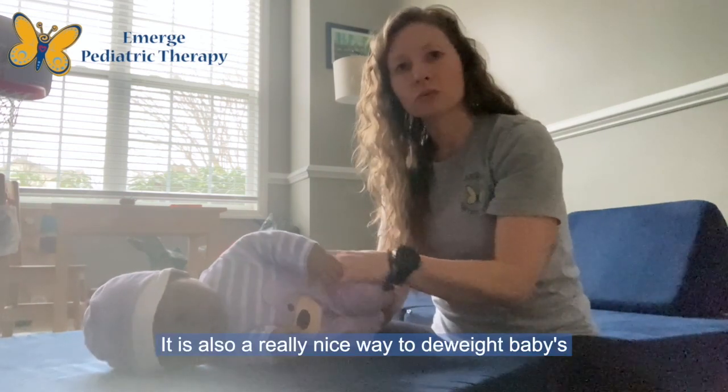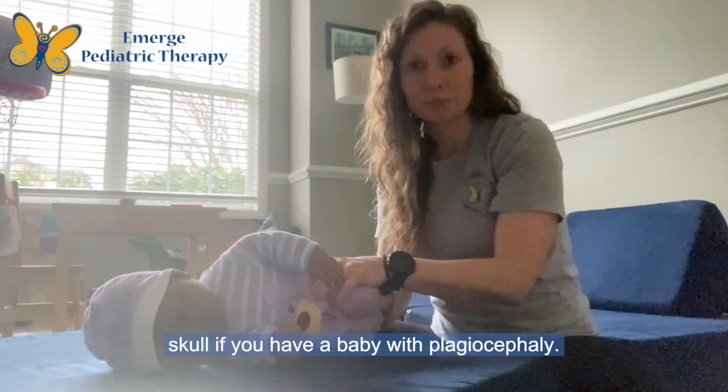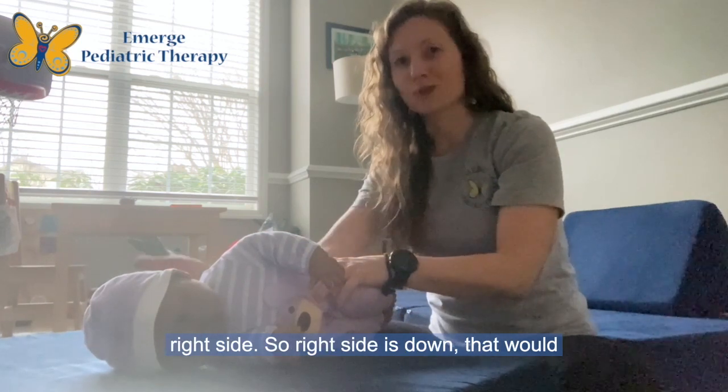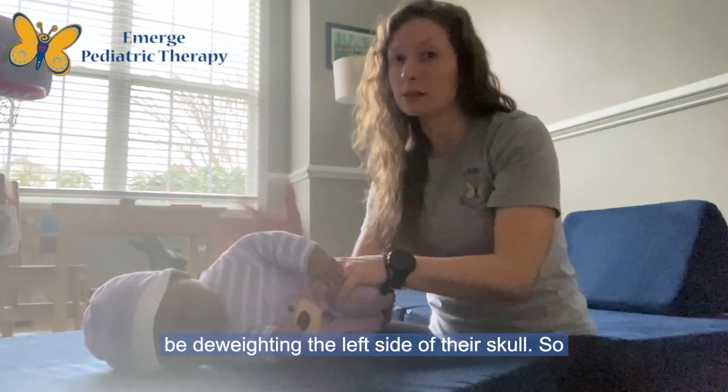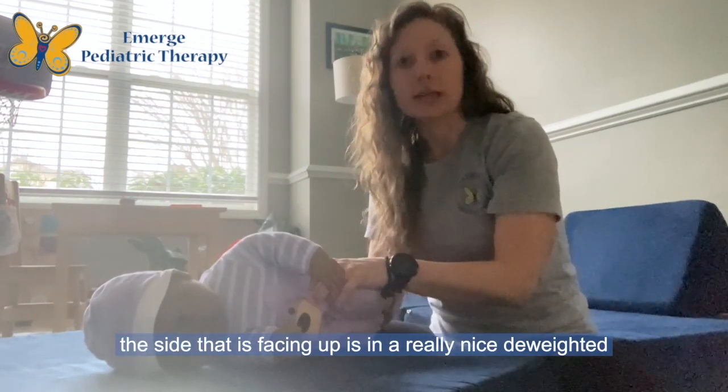It is also a really nice way to de-weight baby's skull if you have a baby with plagiocephaly. For example, if baby is laying on their right side — so right side is down — that would be de-weighting the left side of their skull. The side that is facing up is in a really nice de-weighted position.